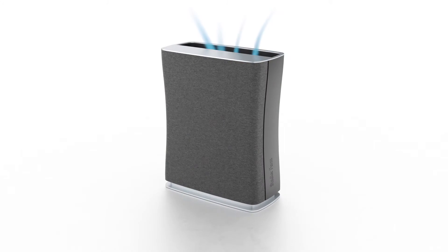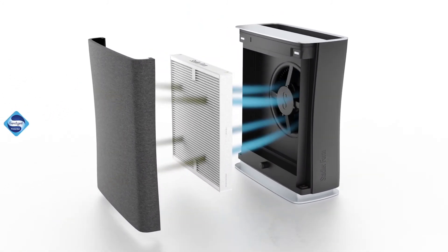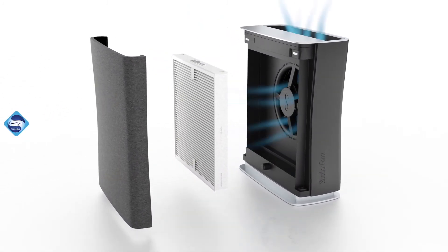For air purifiers, it is very important to choose their size or their output according to the room size. By using such an air purifier, you can reduce the virus count in the air dramatically and protect the children from the spread of the virus in the classroom.